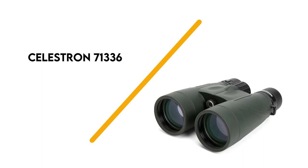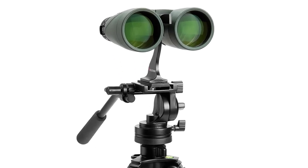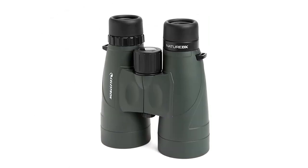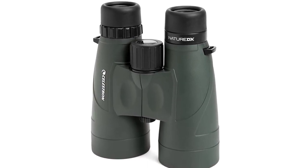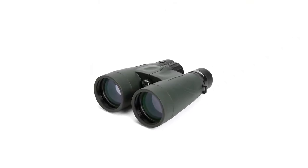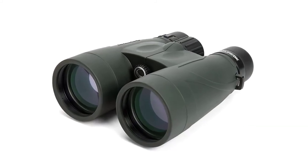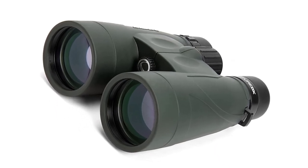Number 1: Celestron 71336. This relatively unusual combination of 12x magnification and 56mm aperture objective lenses combines power with light-gathering ability, while still being small and light enough to be handheld comfortably with steady hands. It's noticeable how much better they show galaxies than smaller models. The Andromeda Galaxy (Messier 31) appears disc-shaped with hints of structure, while the neighboring Bode's Galaxy (Messier 81) and Cigar Galaxy (Messier 82) in Ursa Major, the Great Bear, look outstanding in the same 5.5-degree field of view.